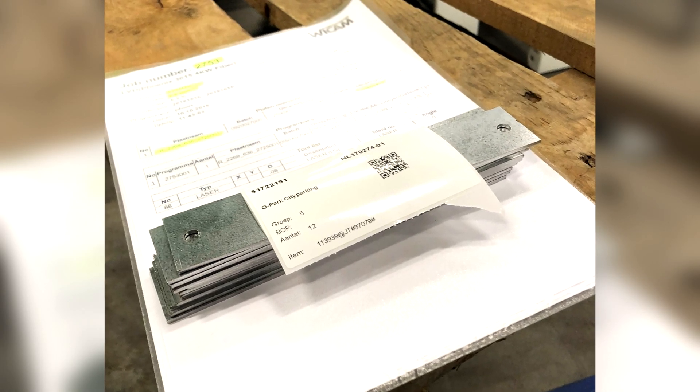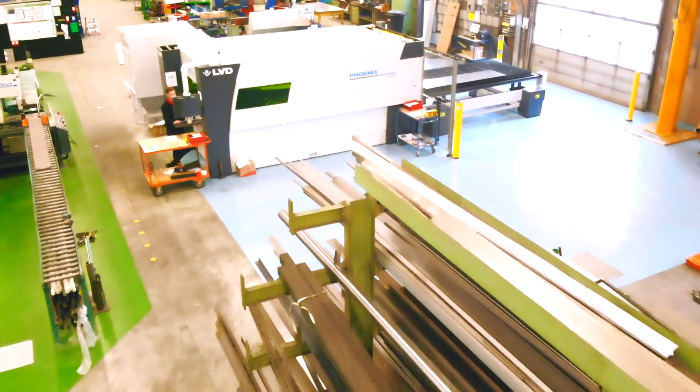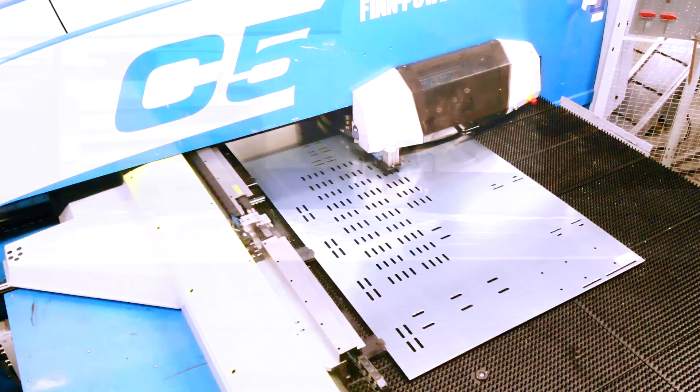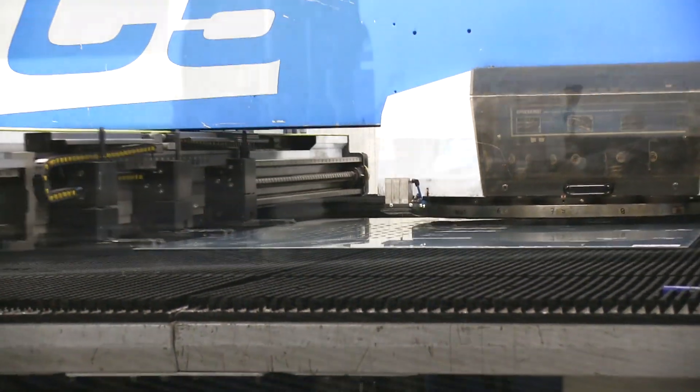In central areas, the PN-4000 is the solution for fully automatic programming of the LVD laser machine Phoenix FL3015 and the FinPower C5. The order interfaces exchange CAD data, quantities, delivery dates and other production information in real time.